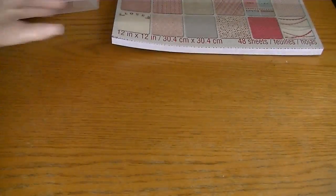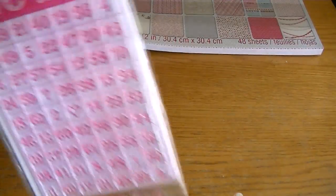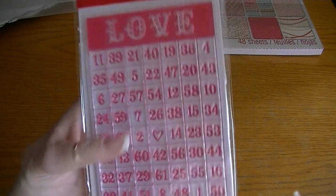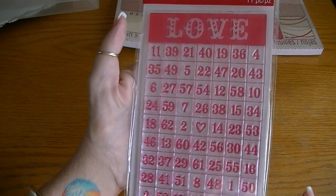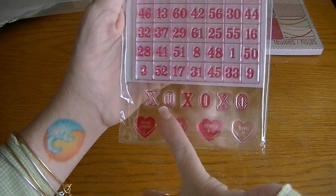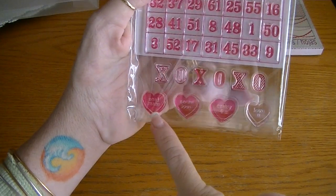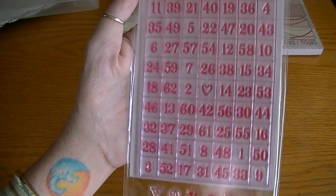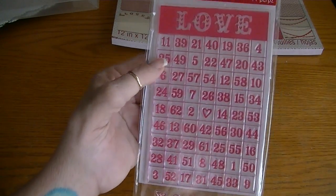I couldn't resist — not that I need any more Valentine stamps — but look how sweet this stamp is. It's a big bingo card. It matches that collection perfectly because there's a whole sheet of bingo cards. On the bottom there's XOXO and these candy hearts: soulmate, so in love, crazy for you. I just thought this was way cool — a very cool size for a bingo card stamp.